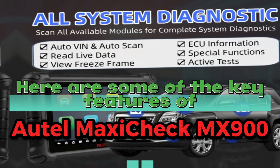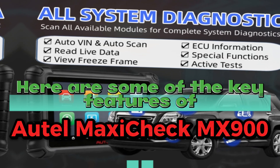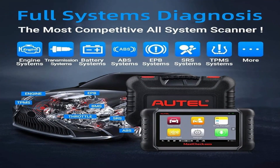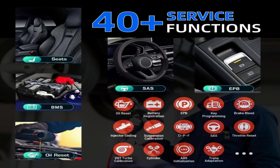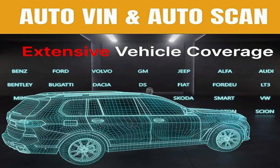Here are some of the key features of the Autel Maxicheck MX900: full system diagnosis, active test and bi-directional control, 40-plus service functions, and auto VIN and auto scan.